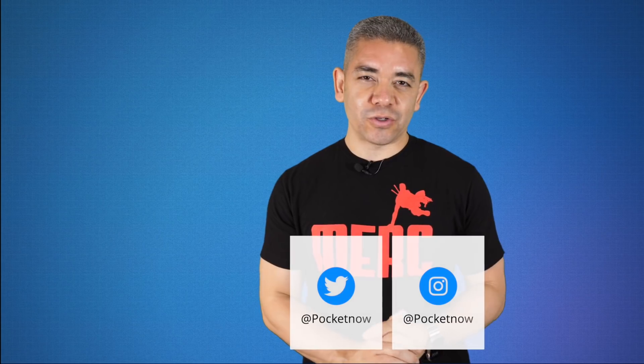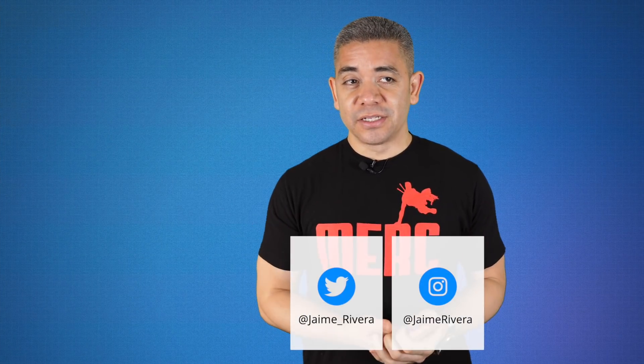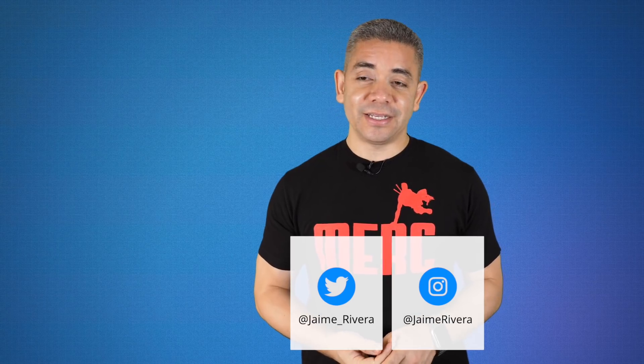Leave us a comment below — we'd love to know your opinion. If you want to get the news earlier, follow us on Pocketnow.com and subscribe to our channel for more videos like this one. Follow us on social media; our extended coverage happens on Instagram. Please give this video a thumbs up if you liked what you saw. I'm Jaime Rivera — thanks so much for watching. We'll see you tomorrow.